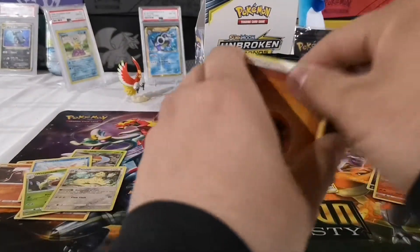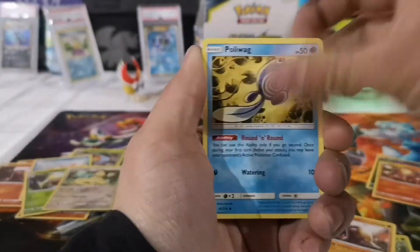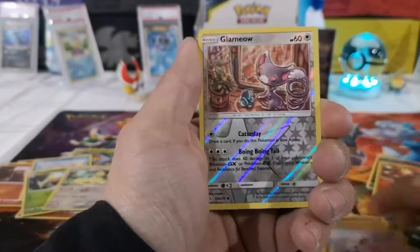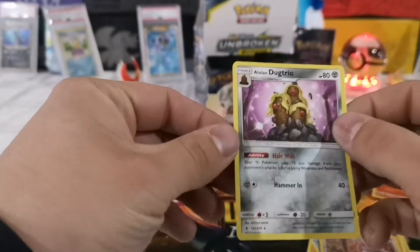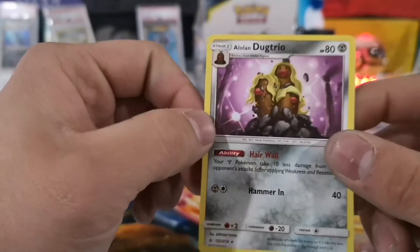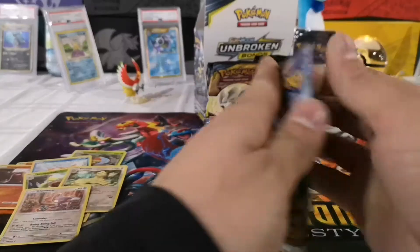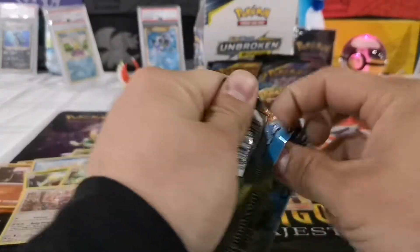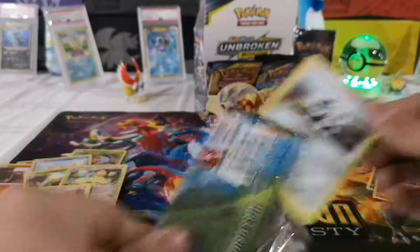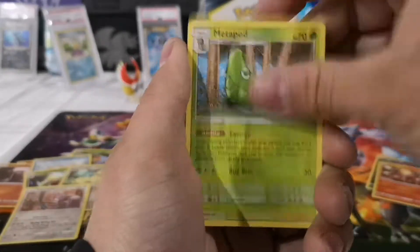I completely forgot what I was talking about — it's been about an hour since I started or stopped recording. Tanaboo, Glamio, and a Alolan Dugtrio — this is the weirdest card. I really don't like the Alolan Dugtrio or Diglett, they're just so random. Anyway, I still have about ten packs left. I want a rainbow rare — even a Dedenne GX I wouldn't mind, just because of the value.